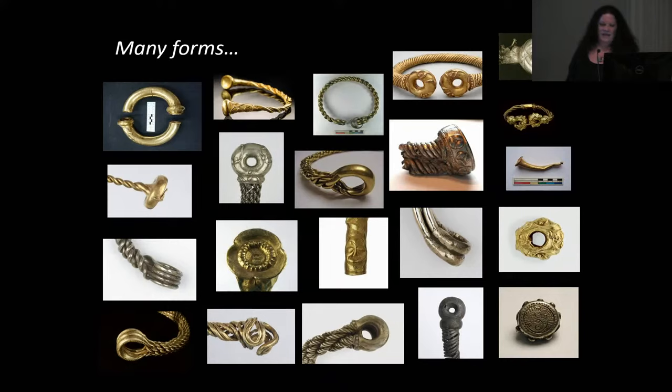Torcs come in many different shapes and sizes. The classic is the Newark torc — that's what everyone thinks of as a torc. But we have various different terminals: buffer terminals, rings, trumpets, tubular torcs, cage torcs — lots of different forms. Most of these are from Snettisham, with the Leekfrith Hoard and the Newark Torc also represented. For us, it all started with Newark.